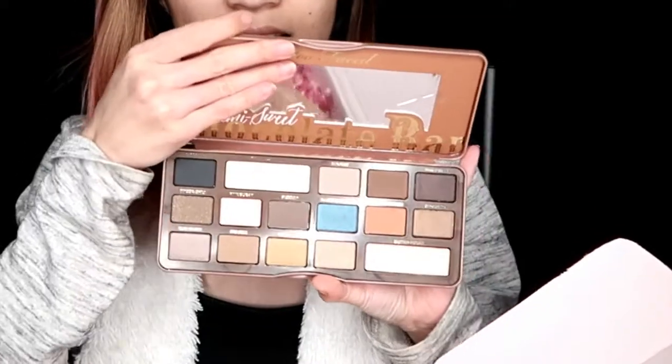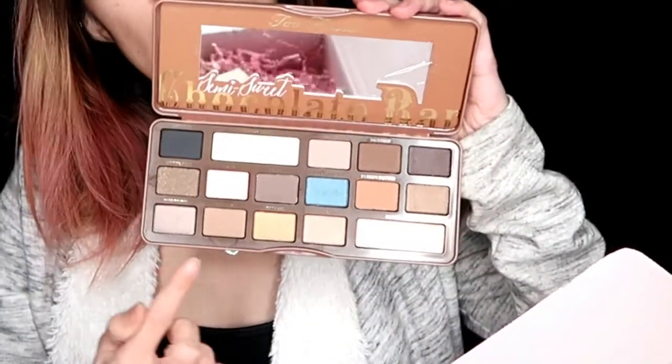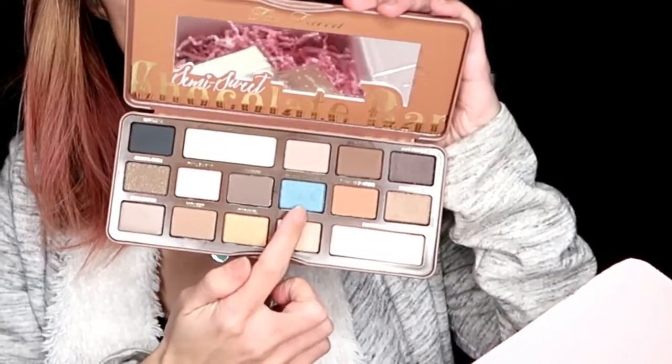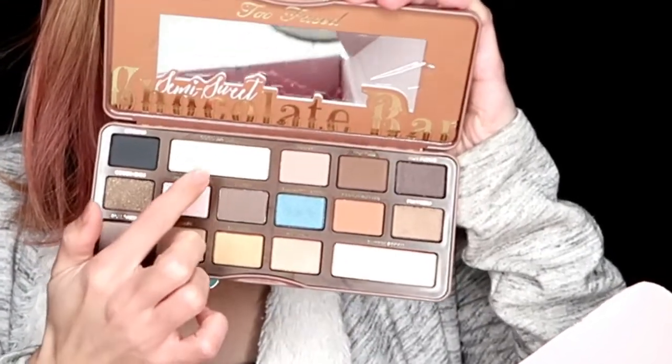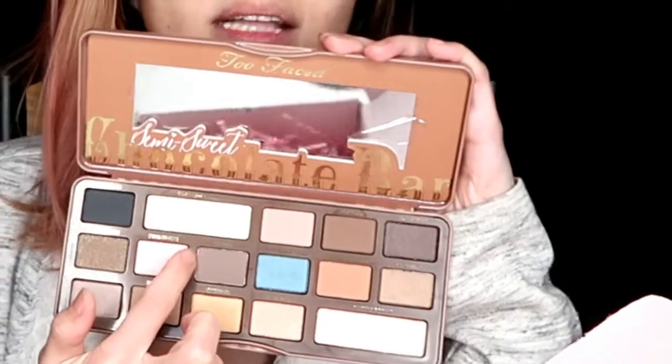You open it like this. So guys, as you can see, you know, like the shades — I really do like this one. It's really really pretty and this one is really good for transition. Let's smell it. It smells like chocolate, like literally smells like chocolate. I cannot believe it — how do you even do this?